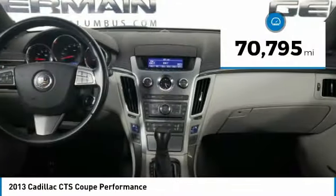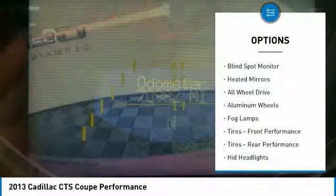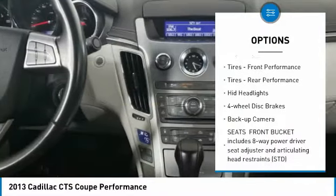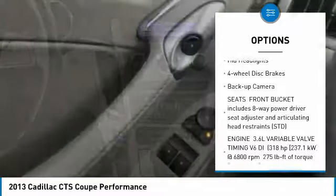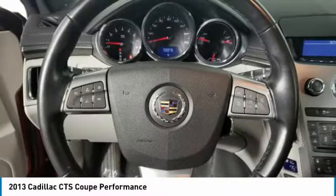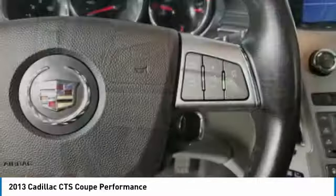This vehicle has less than 75,000 miles. Here are some of this vehicle's great options: blind spot monitor, heated mirrors, all-wheel drive, aluminum wheels, fog lamps, front performance tires, rear performance tires, HID headlights, four-wheel disc brakes, backup camera. Come take a test drive today.